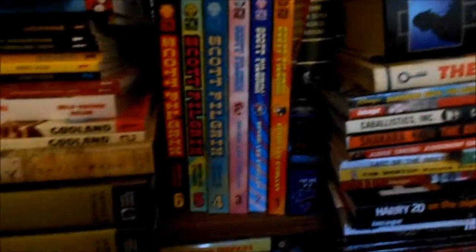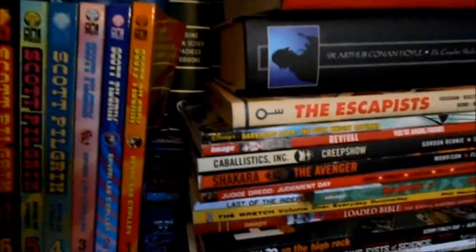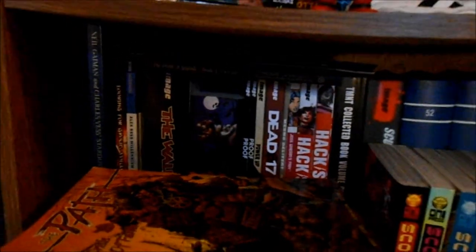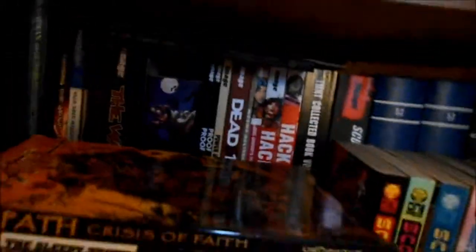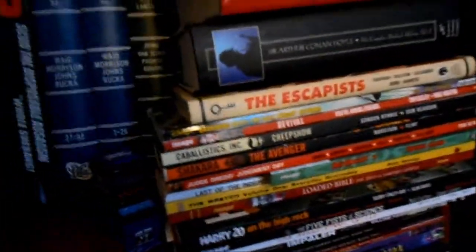I forgot to show you — because I talked about Repo! The Genetic Opera a little bit, I have all the fantastically cool comics from Terrance Zdunich, who is the director. I have Hack/Slash, Teenage Mutant Ninja Turtles, Disposable Assassin, Dead at 17, Bone, Walking Dead — all that stuff sitting right here, like little tiny omnibuses.